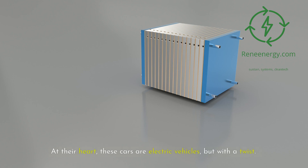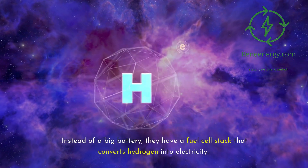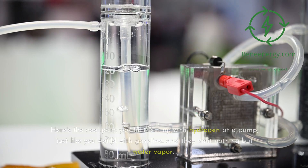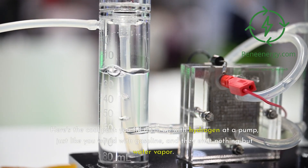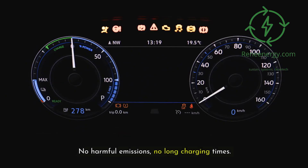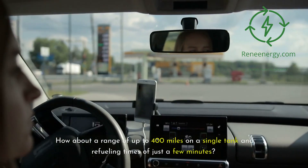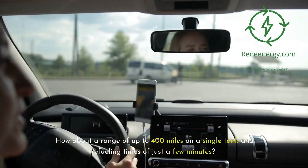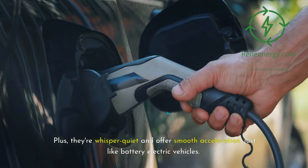At their heart, these cars are electric vehicles, but with a twist. Instead of a big battery, they have a fuel cell stack that converts hydrogen into electricity. You fill them up with hydrogen at a pump, just like you would with gasoline, and they emit nothing but water vapor — no harmful emissions, no long charging times. The advantages? A range of up to 400 miles on a single tank and refueling times of just a few minutes, plus they're whisper quiet and offer smooth acceleration, just like battery electric vehicles.